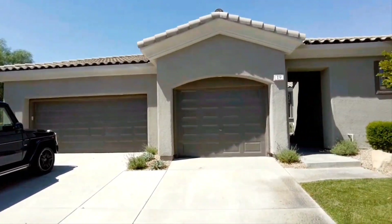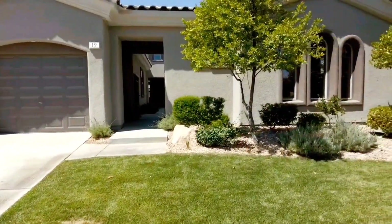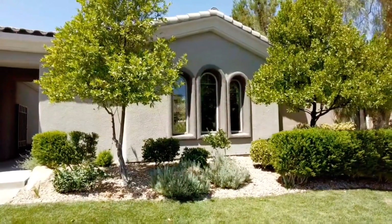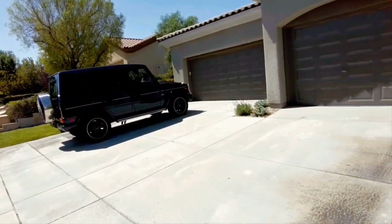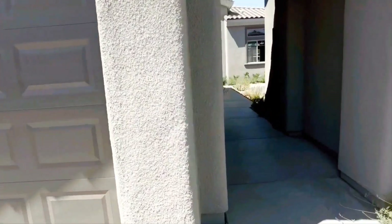This home here has some beautiful architectural features in the front. I really like these beautiful arched windows. The landscaping in this home is just gorgeous and this does feature a three-car garage. Come on in and let's go take a tour of this gorgeous home.